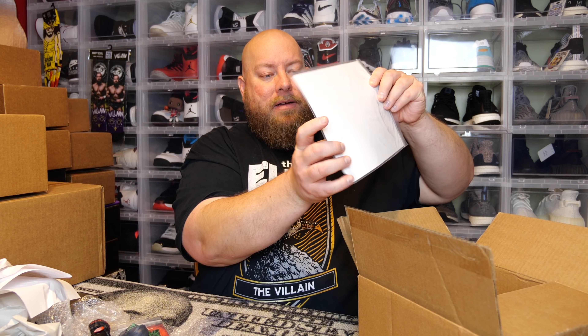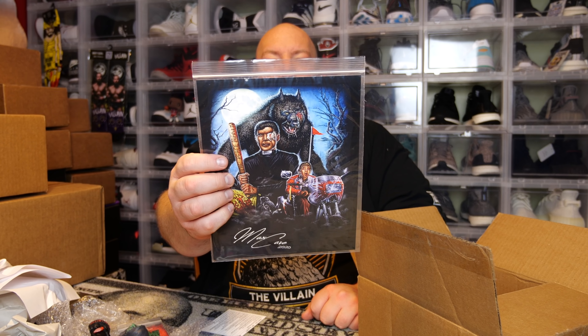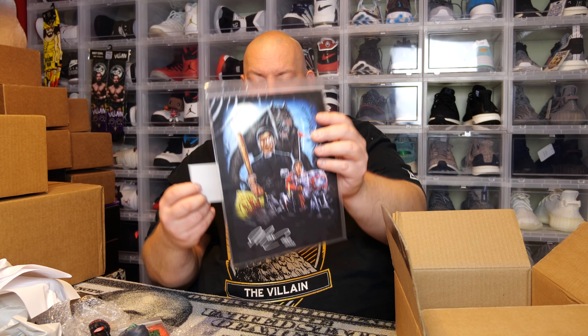Looks like we have the autograph as the last thing in this box. Here's the cheat sheet and the autograph — I totally cheated and looked at it. Once again it's from Silver Bullet. Actually, it's not an autograph — it's just an art print this time. This box did not have an autograph in it, but that's okay — it's a super cool art print.